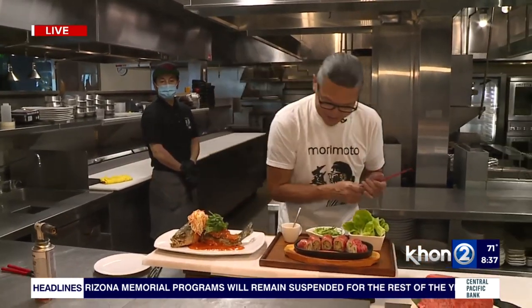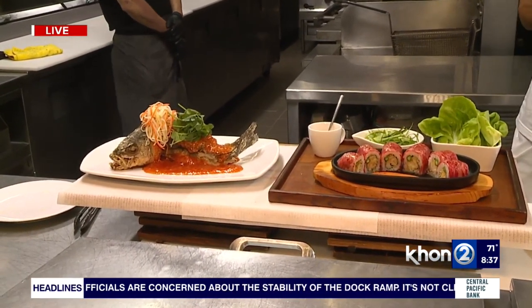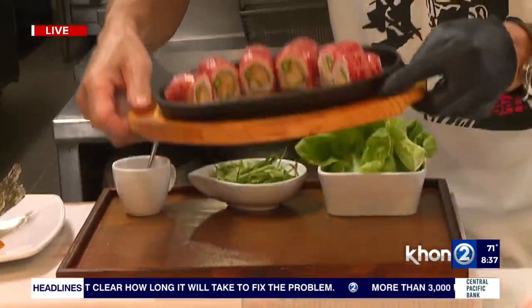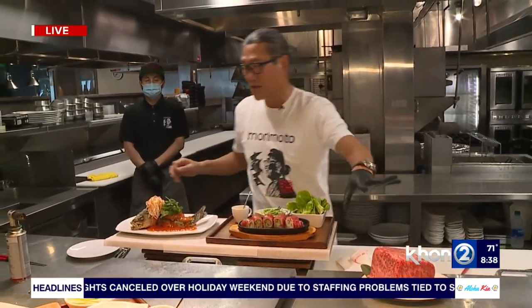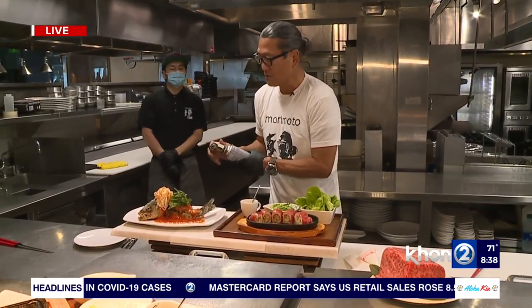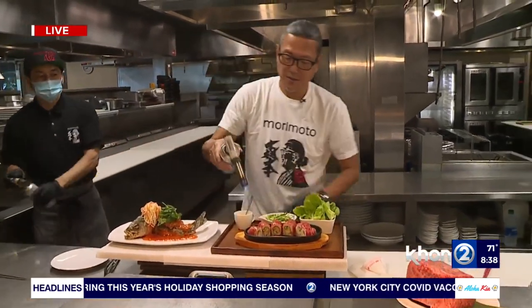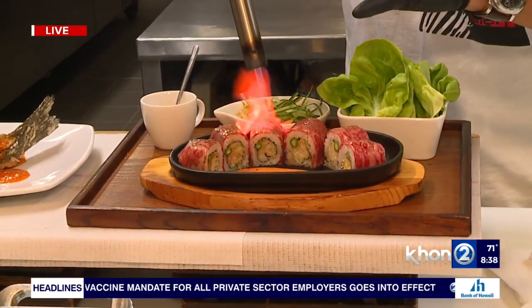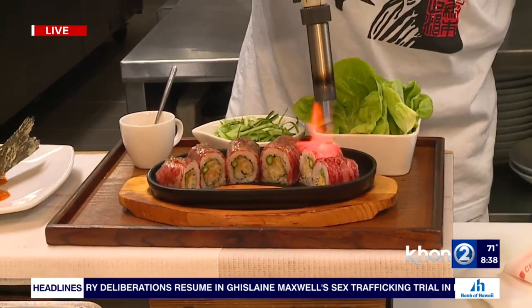The next highlight is a dish Chef Morimoto created here: the Soft and Tough Roll. It has shrimp tempura on the inside and A5 Wagyu on the outside. The fat in the Wagyu melts at human body temperature. We're going to grab a torch and do a tableside cooking demonstration — the server does this right at your table, melting the fat with the torch.